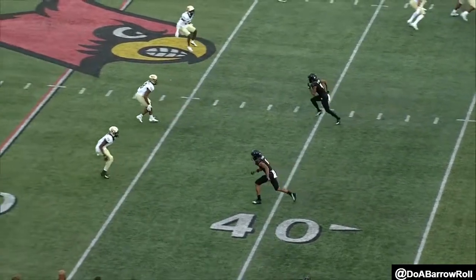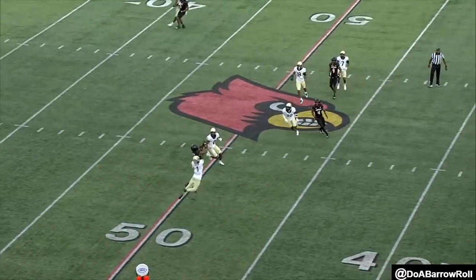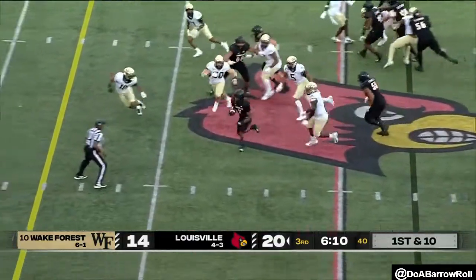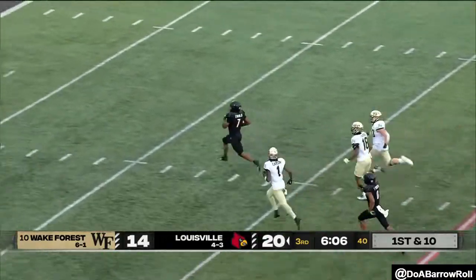You see the down and distance — they're backed up, giving him anything he wants. Gets to the sticks, turns around, makes a great contested catch. He's the freshman from Mississippi that they think so much of. They hand it off to Evans again and he's got a hole. Evans off to the races and he'll score.